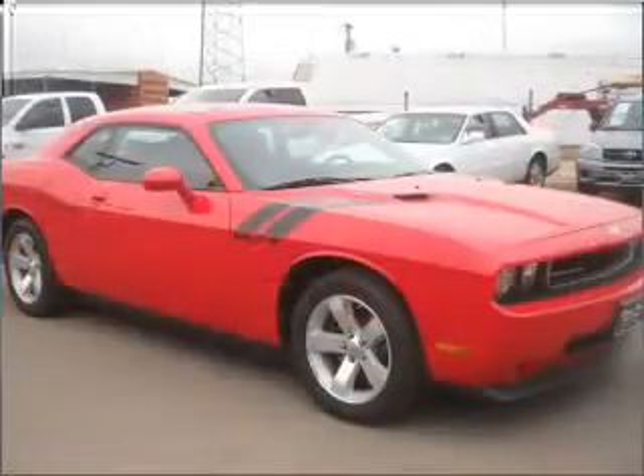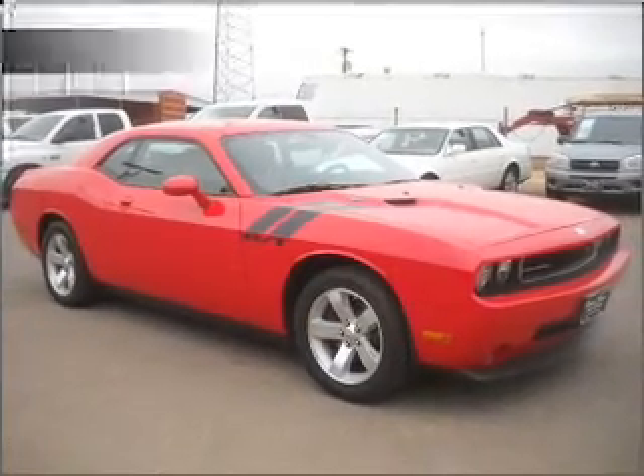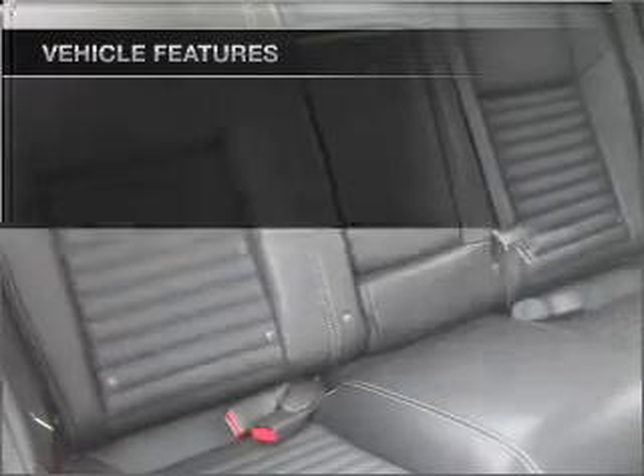Stand out from the crowd with premium wheels. Anti-lock brakes help you bring your vehicle to a safe stop. Plus, enjoy these notable features included in this ride: air conditioning and AM FM stereo.